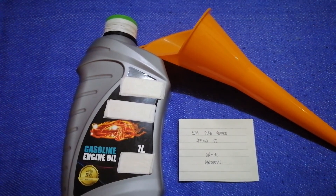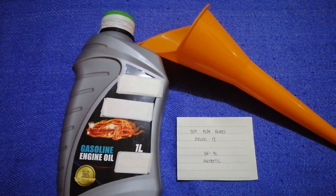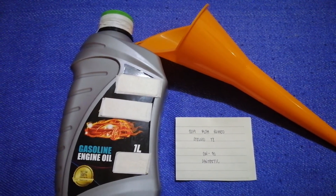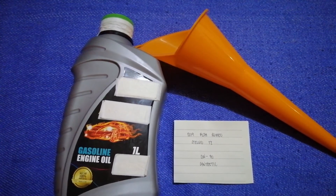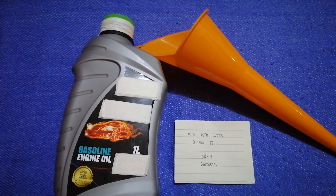If your 2019 Alfa Romeo Stelvio TI uses a different type of oil, or if you know a cheaper place to buy oil for your car, make sure to leave a comment and let the rest of us know. Don't forget to check the video description for the most recent price. Thank you for watching — please like and subscribe.